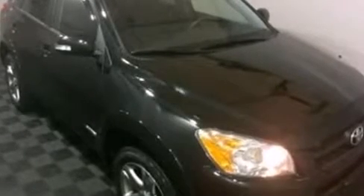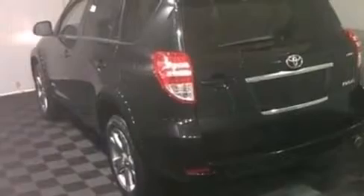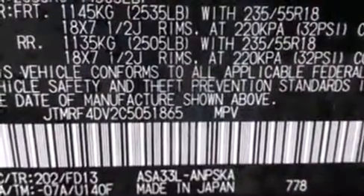Familiarize yourself with a 2012 Toyota RAV4. With fewer than 25,000 miles on the odometer, this four-door sport utility vehicle prioritizes comfort, safety, and convenience. It features an automatic transmission, four-wheel drive, and a 2.5-liter four-cylinder engine.